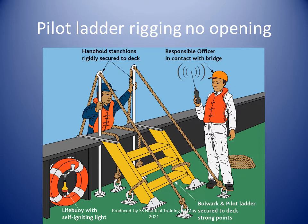A life buoy equipped with a self-igniting light, a heaving line, stanchions and bulwark ladders shall be provided.